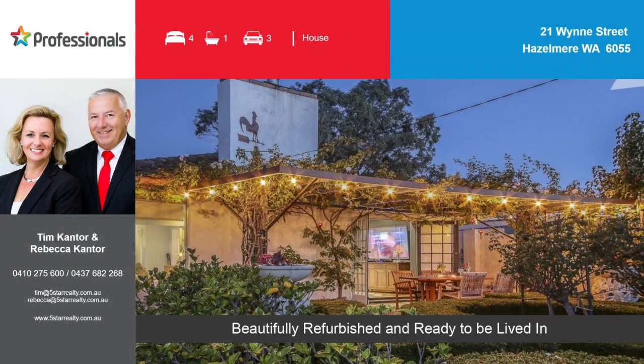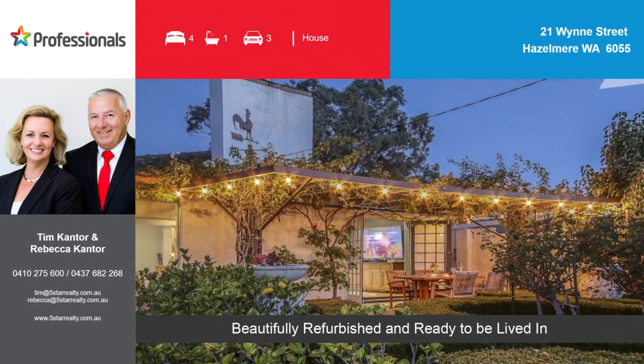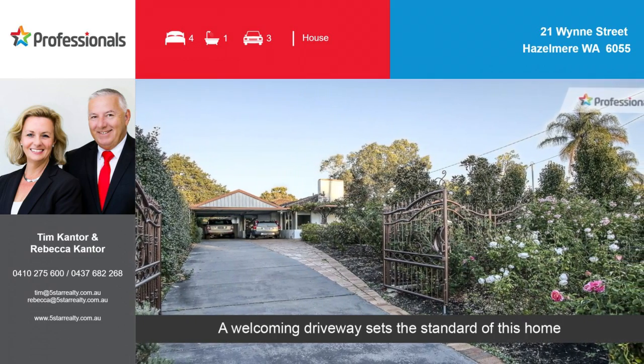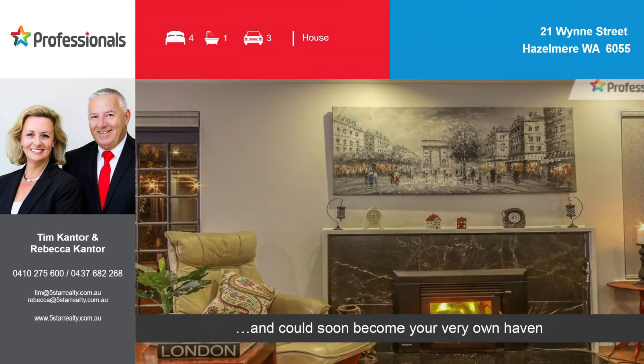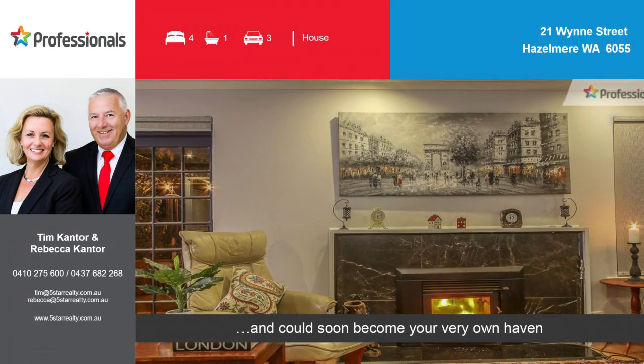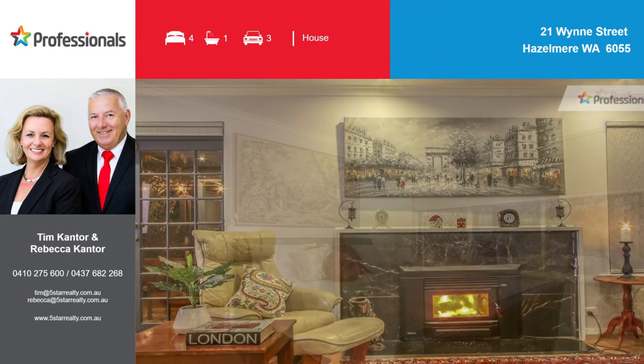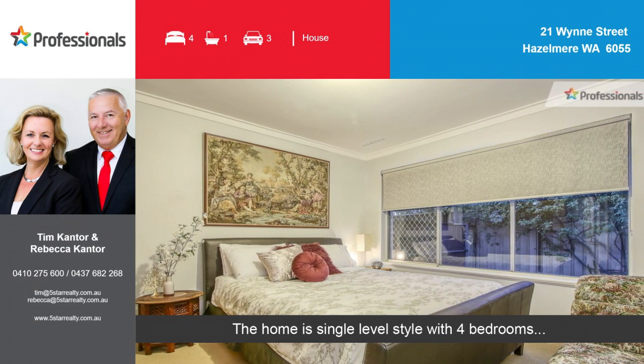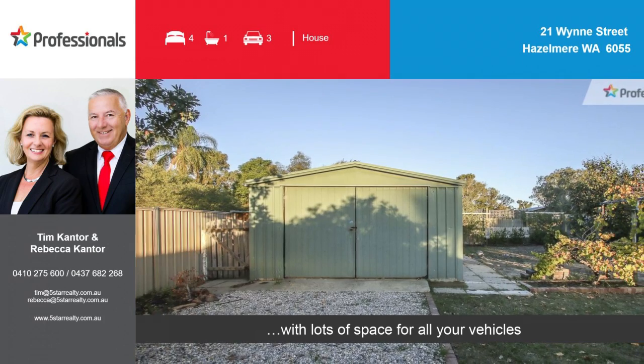Beautifully refurbished and ready to be lived in, a welcoming driveway sets the standard of this home and could soon become your very own haven. The home is single level style with four bedrooms, with lots of space for all your vehicles.